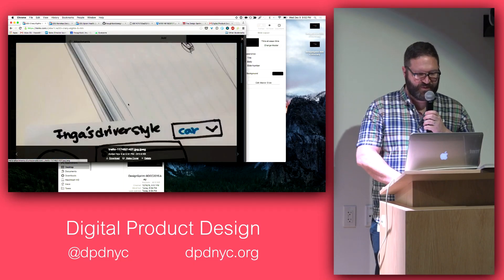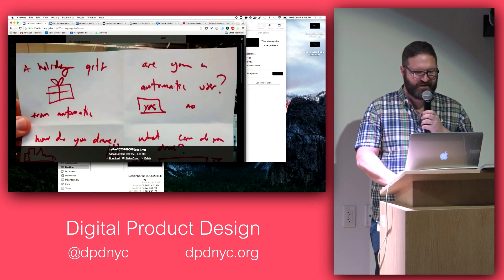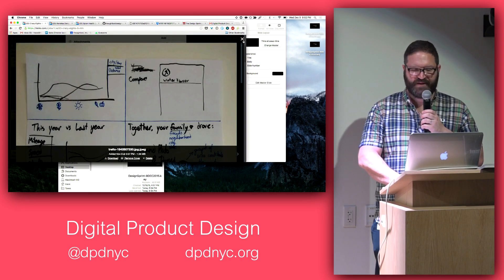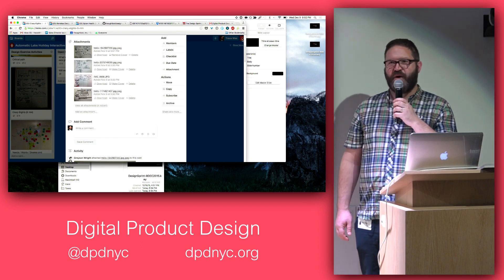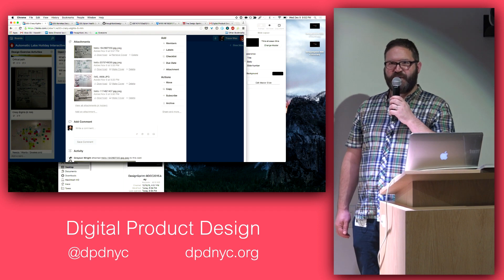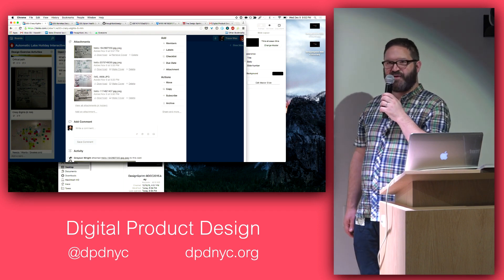[On remote sprints:] We've done a number of remote sprints. For Automatic, the designer with the right expertise was in New York. We used the Trello board to communicate — for the crazy eights, they printed them out, put them on the wall, did dot voting, took pictures, and sent them over. There are also tools that facilitate virtual sticky notes and things like that. It's definitely great to be in the room and look each other in the eye, but the methodology works remotely and it's been pretty great.